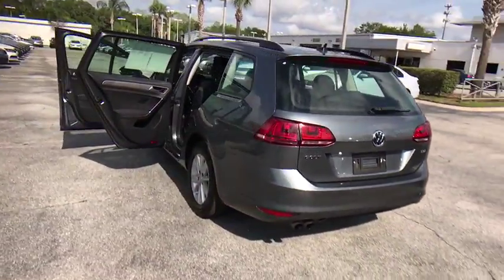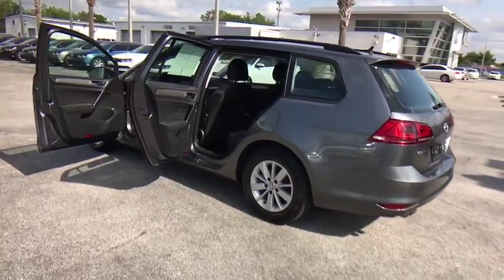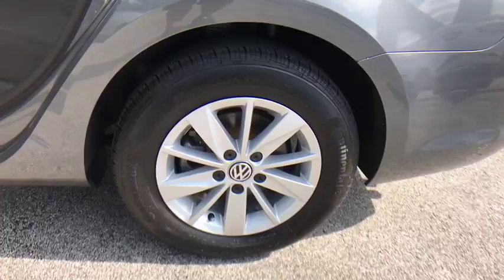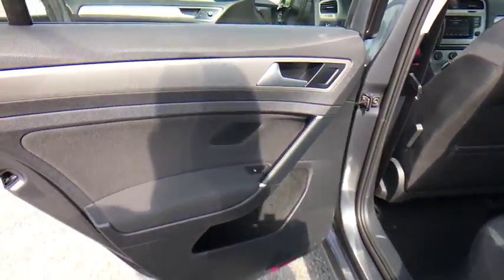Compass. Security system. Power windows. CD player. Trip computer. Rear window defroster. Electronic stability control. Brake assist. Remote keyless entry. Panic alarm.